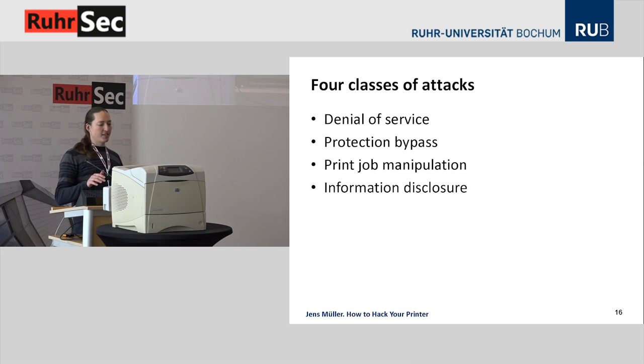We have categorized the actual attacks into four classes: denial of service attacks, making printing functionality unavailable to other users; protection bypass attacks, for example resetting the device to factory defaults; manipulating the print jobs of other users; and information disclosure attacks like access to the file system, memory, or obtaining other users' print jobs.